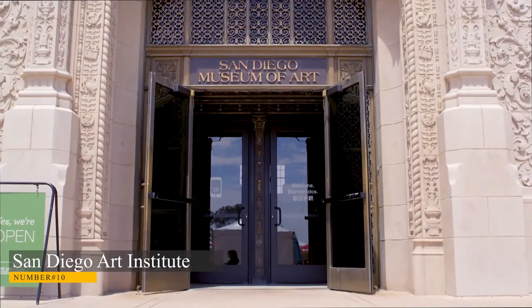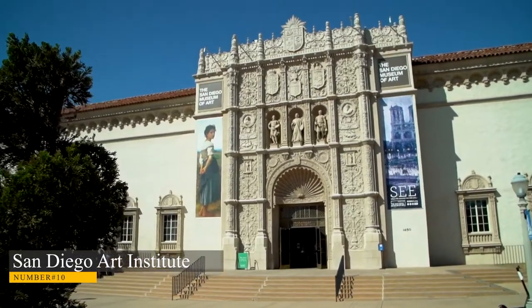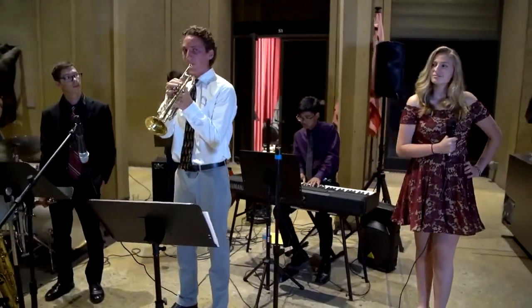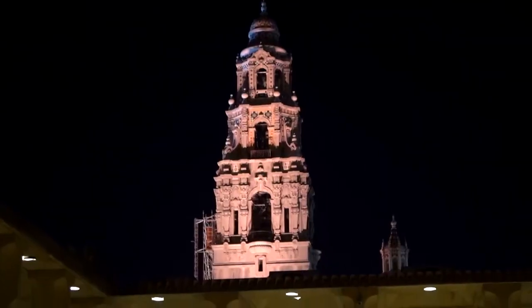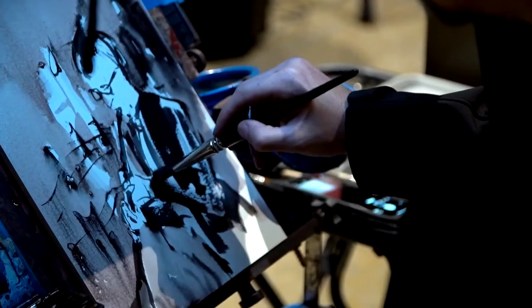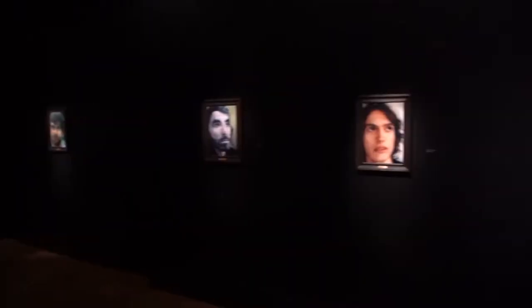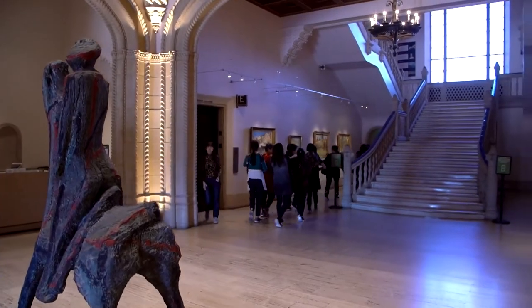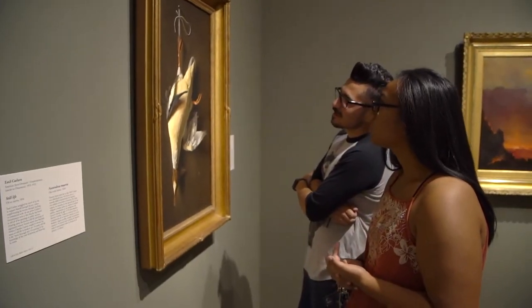San Diego Art Institute. The San Diego Art Institute's campus in the center of downtown San Diego is a stunning historic structure, established in 1912. The building itself is incredible and has been converted into an art gallery that showcases the work of local and international artists. The museum also holds one of Southern California's greatest collections of modern art, with over 6,000 pieces by over 1,000 artists.